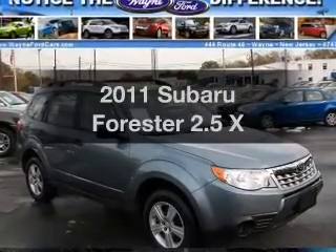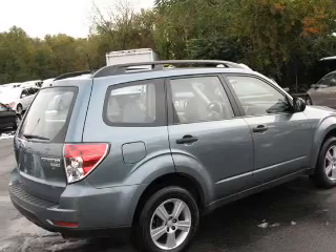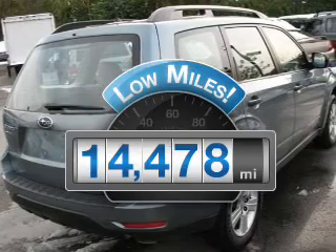Get noticed in this 2011 Subaru Forester. Everything you need under one roof with this great vehicle. Why worry about high mileage? Choosing a ride with lower mileage is the right choice for your busy life.